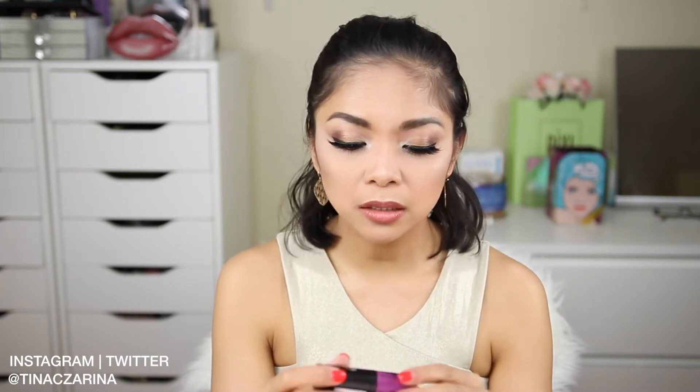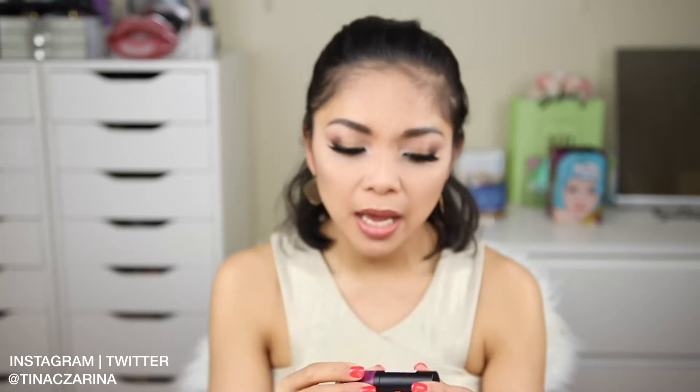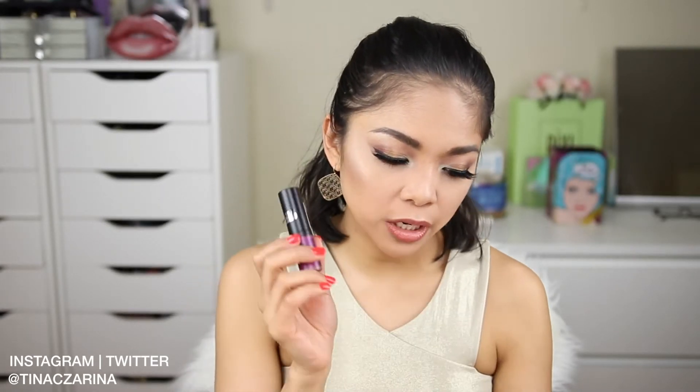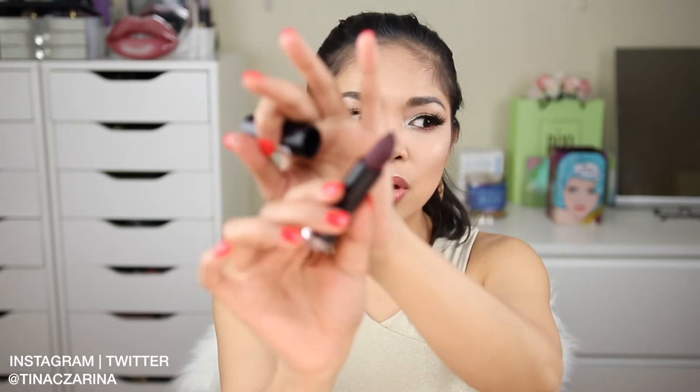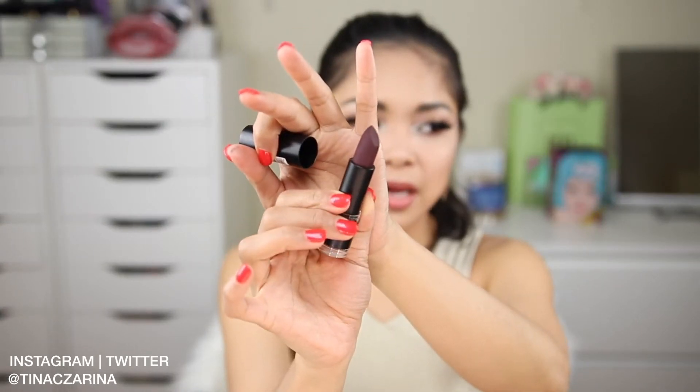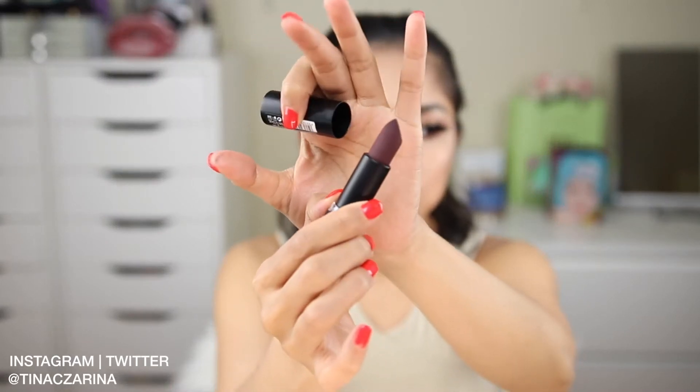I also got a liquid lipstick from them in the shade Violet Potion, and there's also an Ultimate Matte Lipstick in Smoked Brown. Looking at the texture, it actually feels super luxe — I thought it would be dry but it's not.